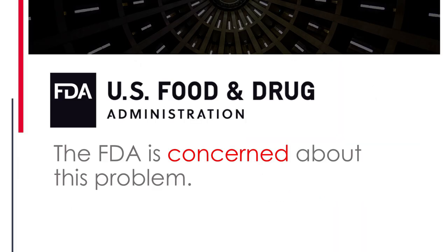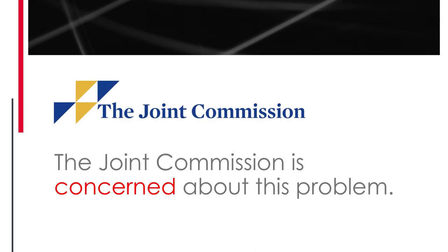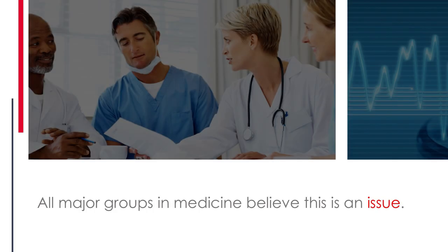It's not just surgeons who are worried about this problem — the FDA is as well. In 2010, it came out with a white paper specifically identifying fluoroscopy as one of the major problems for radiation exposure. Intraoperative fluoroscopy is considered a major problem by the FDA, as is the Joint Commission, which issued a sentinel event specifically on the radiation risks associated with diagnostic imaging. This is something all major groups in medicine believe is an issue, and we need to be cognizant of it for ourselves, our coworkers, and our patients.